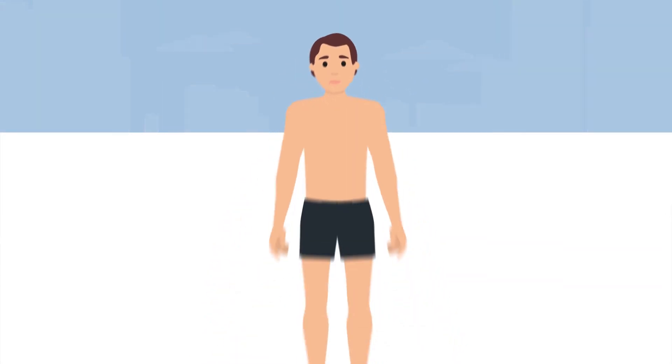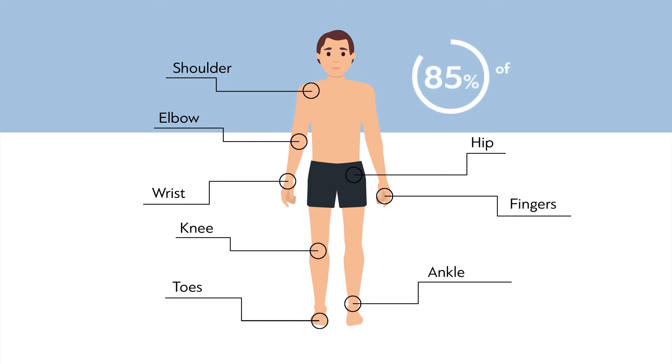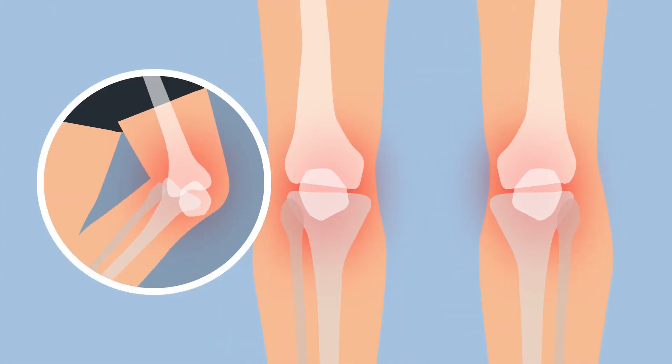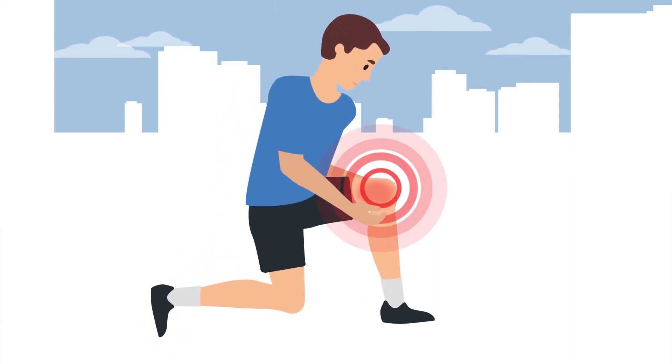Joint bleeds are the most common complication in hemophilia, accounting for up to 85% of bleeding episodes in patients. Bleeds can occur in elbows, ankles and knees, but knees are the most common. They can happen as a result of an injury, but in people suffering from severe hemophilia can be triggered without an obvious cause.